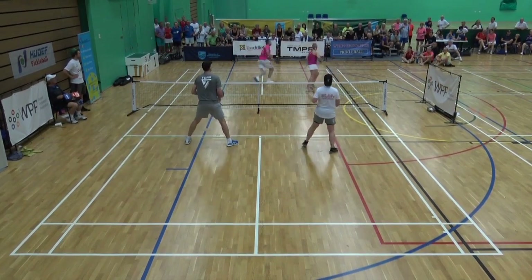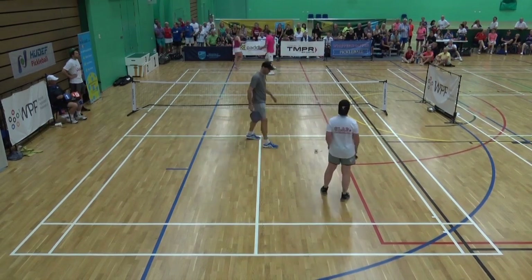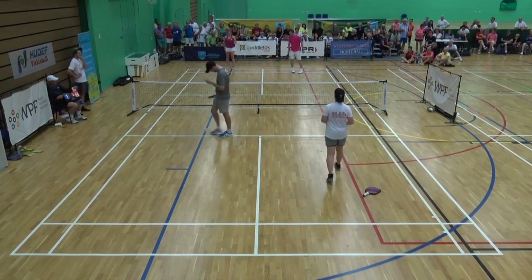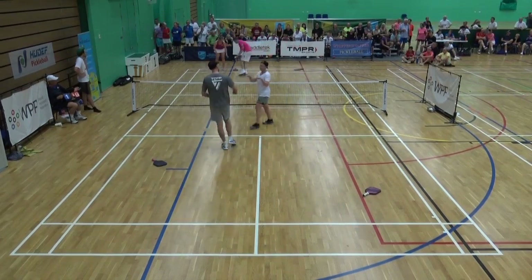Look at that response — that was fantastic. Good shot selection by everybody. Just missed an overhead, but the shot selection was perfect.